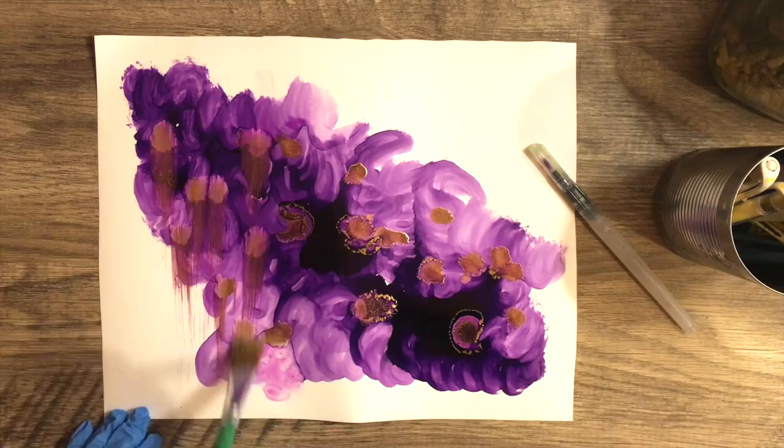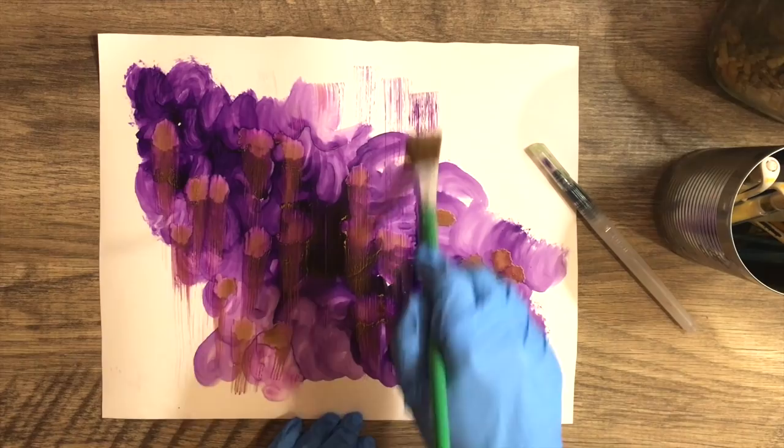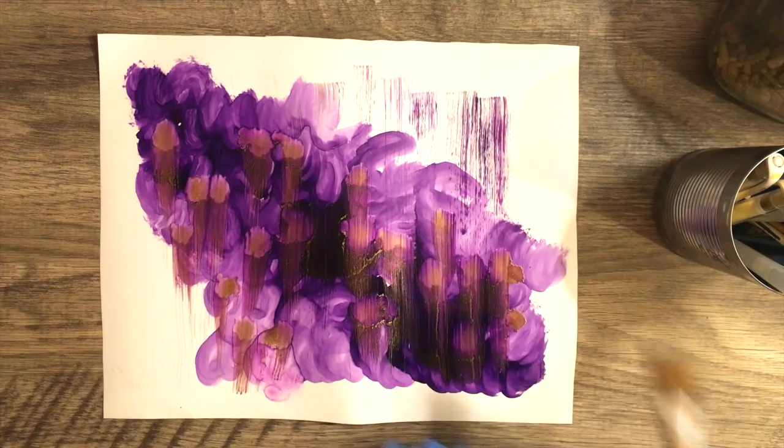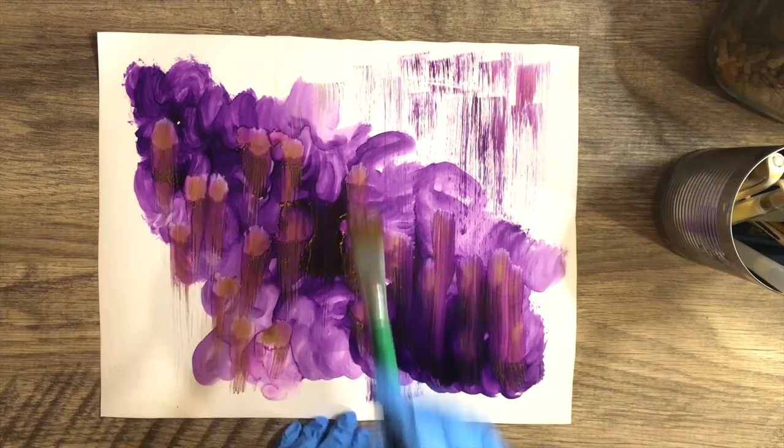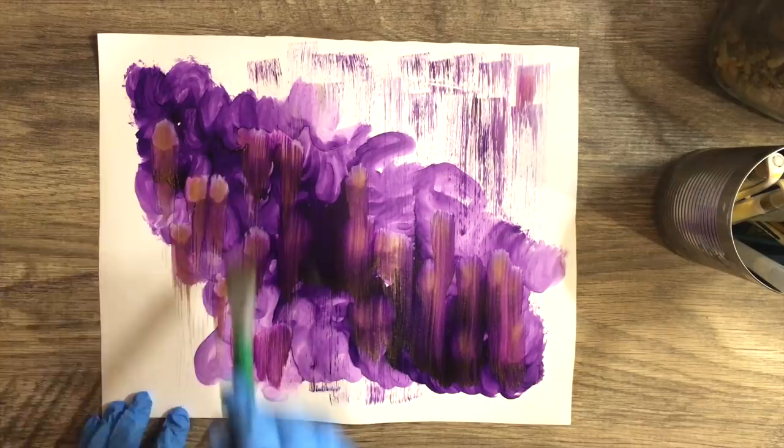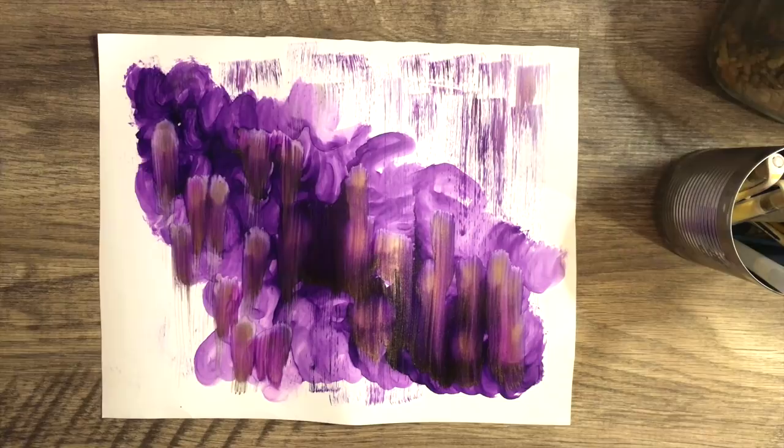It dried really quick — I'm amazed at how fast this is drying. It's quite warm in here as I have the wood stove going and my window is open. I just want to create a little texture and have a little fun with it.